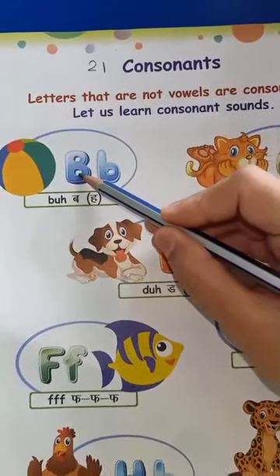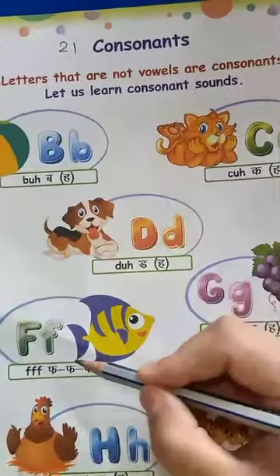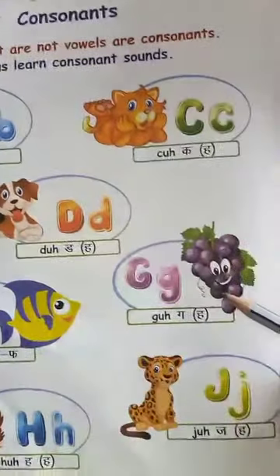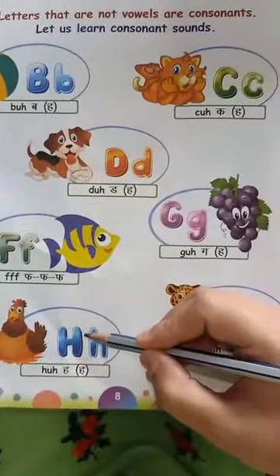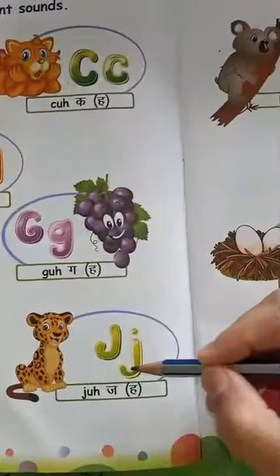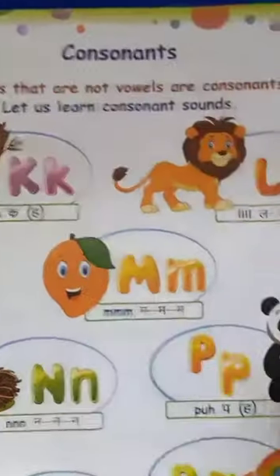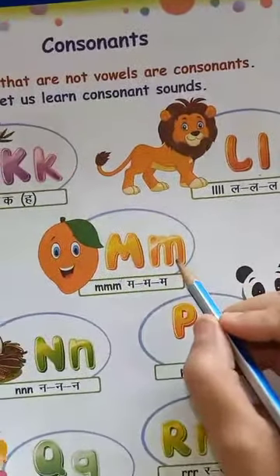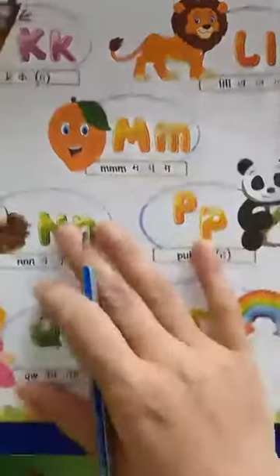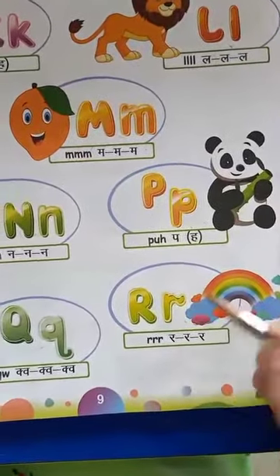B-B. C-K. D-D. F-F. G-G. H-H. J-J. K-K. L-L. M-M. N-N. P-P. Q-Q. R-R.